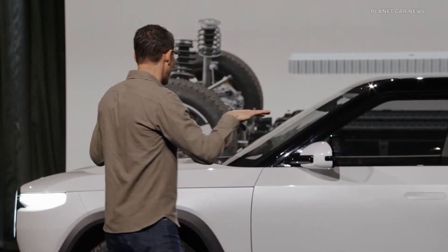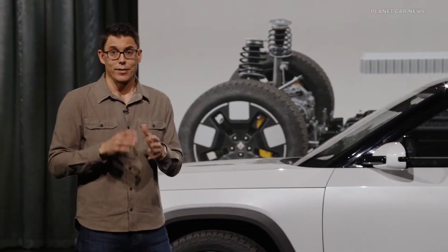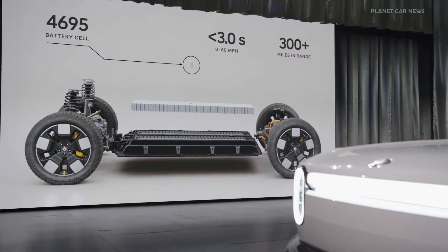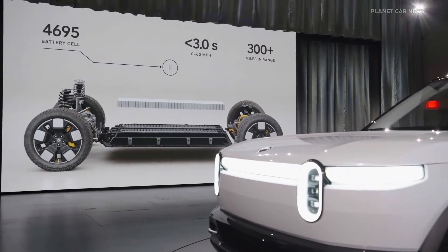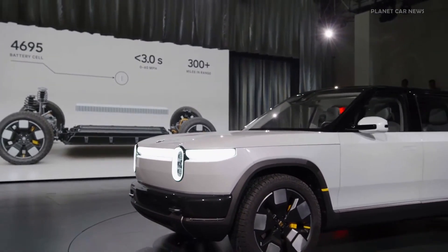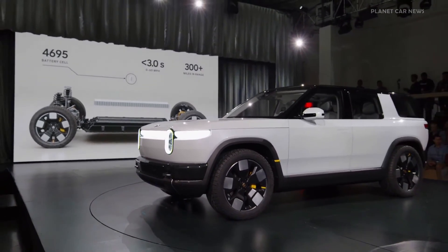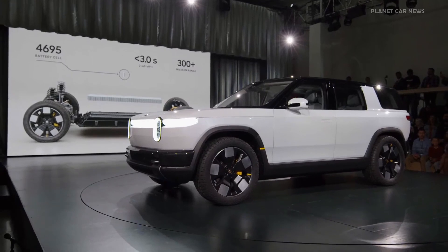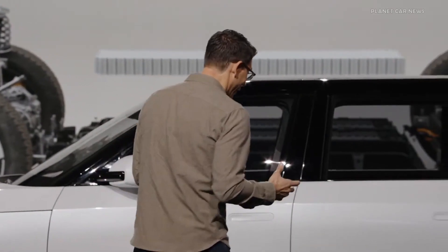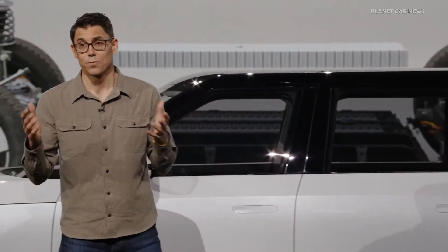From a drivetrain point of view, we have a single motor rear-wheel-drive variant, a dual motor all-wheel-drive variant with one motor front and one in the back, and a tri-motor variant with two motors in the back and one in the front. In the highest performance variant of the vehicle, 0 to 60 is well under three seconds — so it's very quick. All those motor combinations can achieve over 300 miles in range.